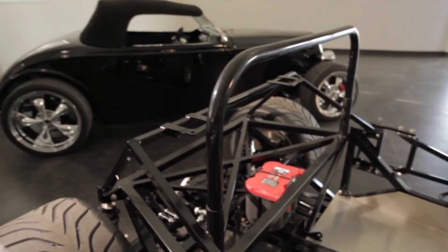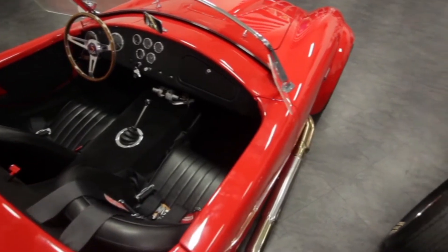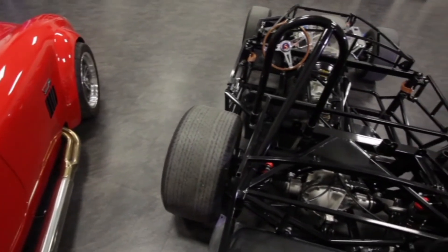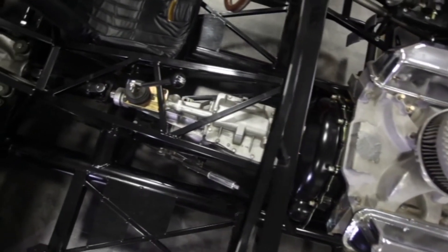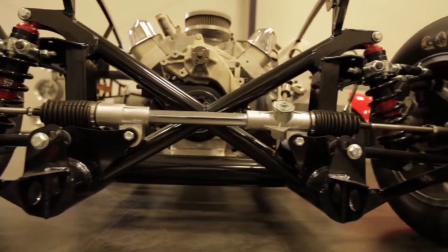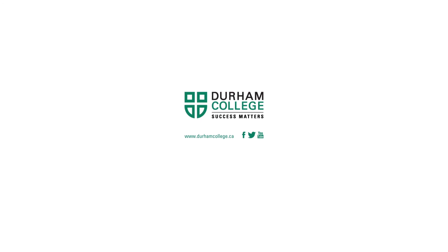Through the use of these kit cars at Durham, we're going to eventually have every year's intake build a separate car. At the end of it, these vehicles are going to be raffled off to the public. The money is going to be reintroduced into the program to help buy supplies and other things, so that part of the money can go back to the students coming into the program.